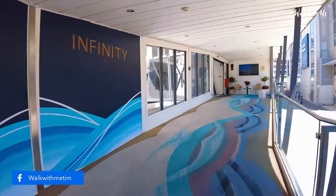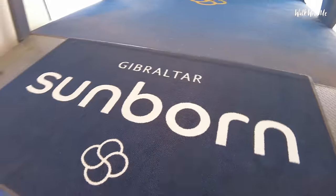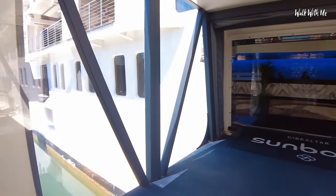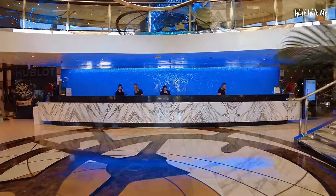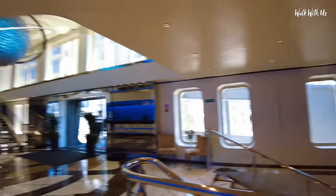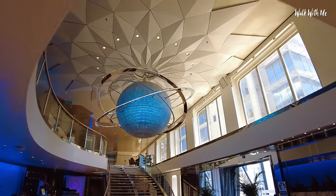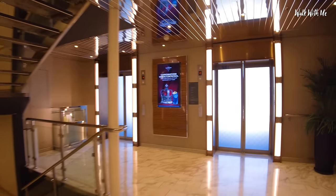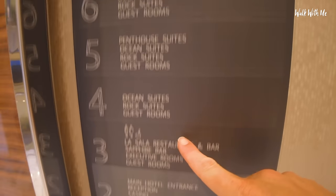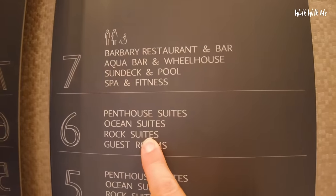Nice carpeted walkway as you come up — just as you would on a cruise ship, where you can see the water and the dock. Smells really nice in here. Look at that chandelier — it's like Saturn or something! Let's head up to the room. I could use the stairs or the lift. So I'm on floor number six. They've got penthouse suites, ocean suites, and rock suites.